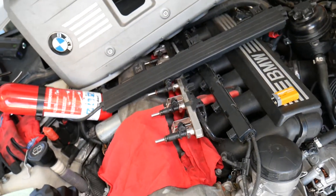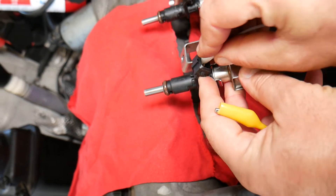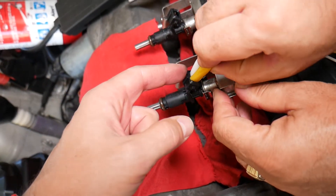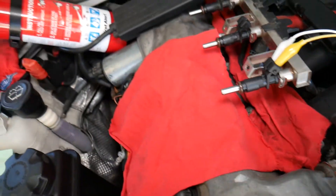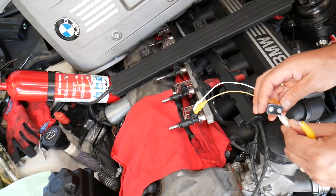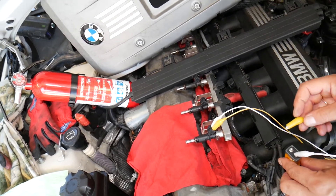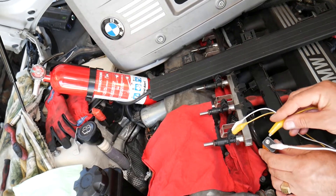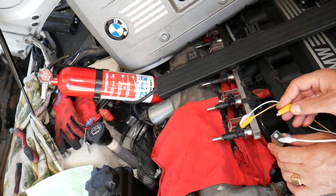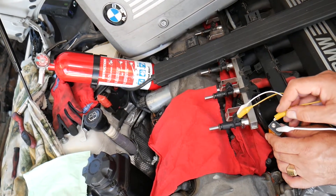We'll connect the alligator clips — you have two wires. It really does not matter which one you connect to positive and negative, as long as you don't touch the two wires together, because you will burn your injector. We are going to activate it with a 9-volt battery. The injector should spray — stay out of the way, wear eye protection, do that on a cold engine, and have a fire extinguisher next to you.